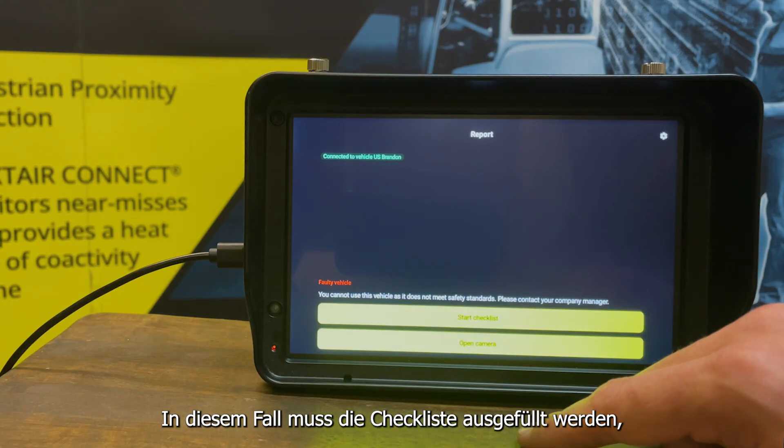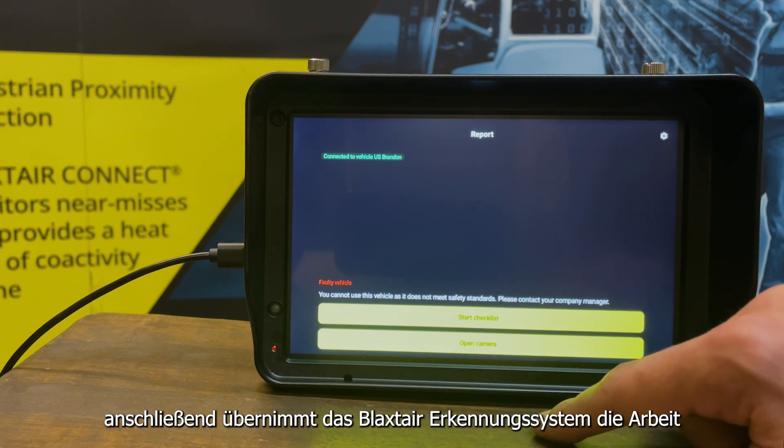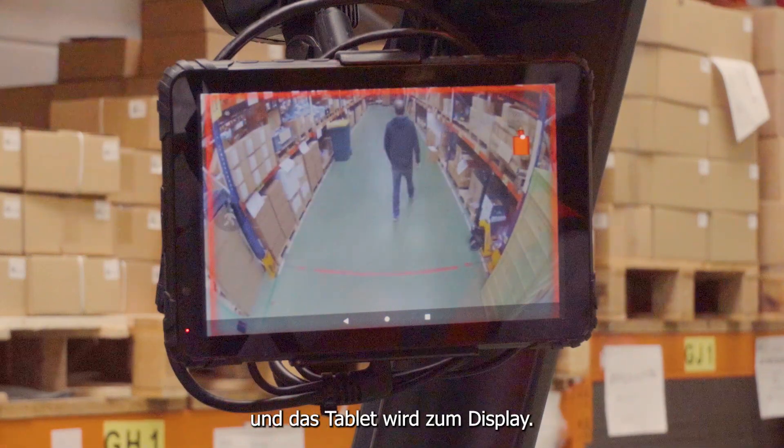In addition, the checklist solution can be integrated with our Blackstair detection system. In this case, once the checklist is completed, the Blackstair detection system takes over and the tablet becomes the display.